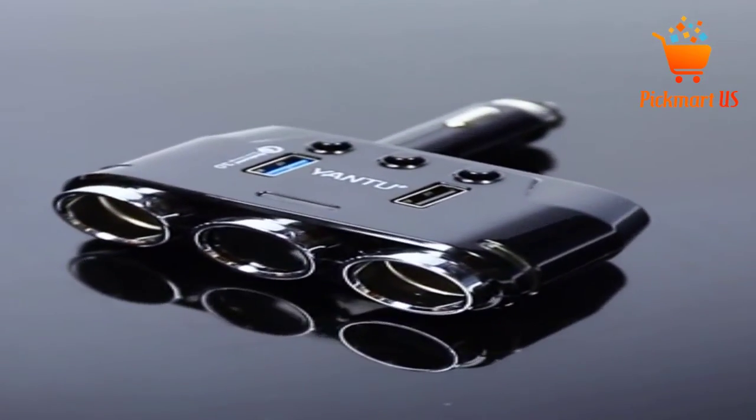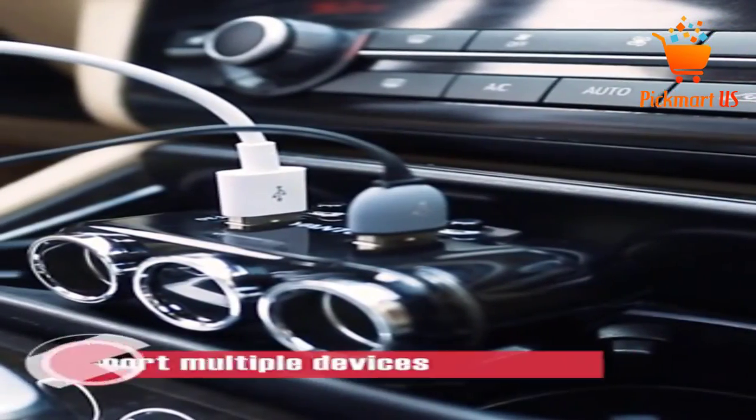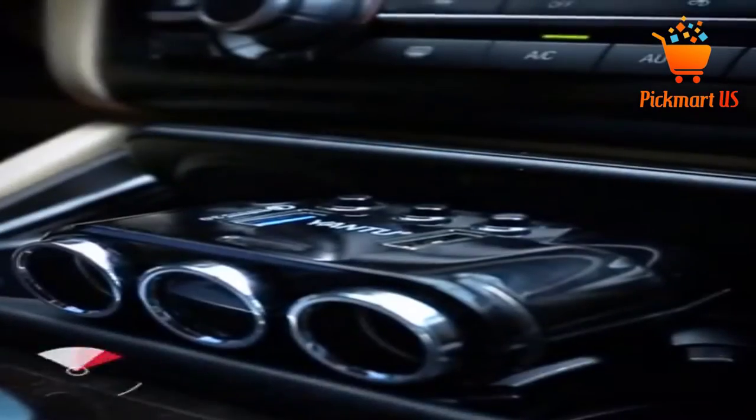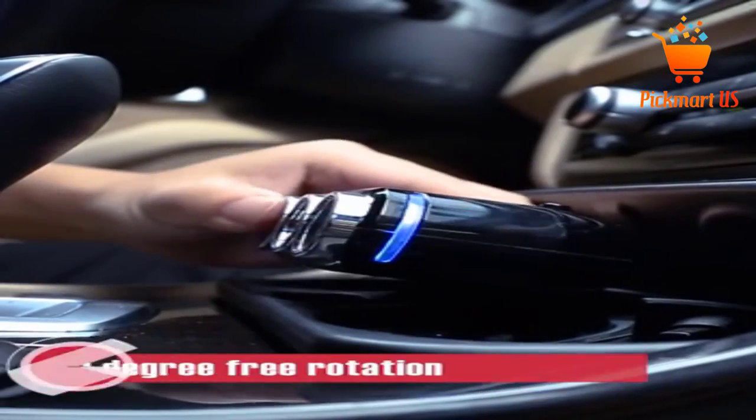All the sockets also have individual switches to facilitate energy saving. The adapter's LED display proves helpful as well by showing real-time battery voltage. Lastly, it also includes a smart recognition chip and a built-in safety fuse, so protection for your devices is assured.